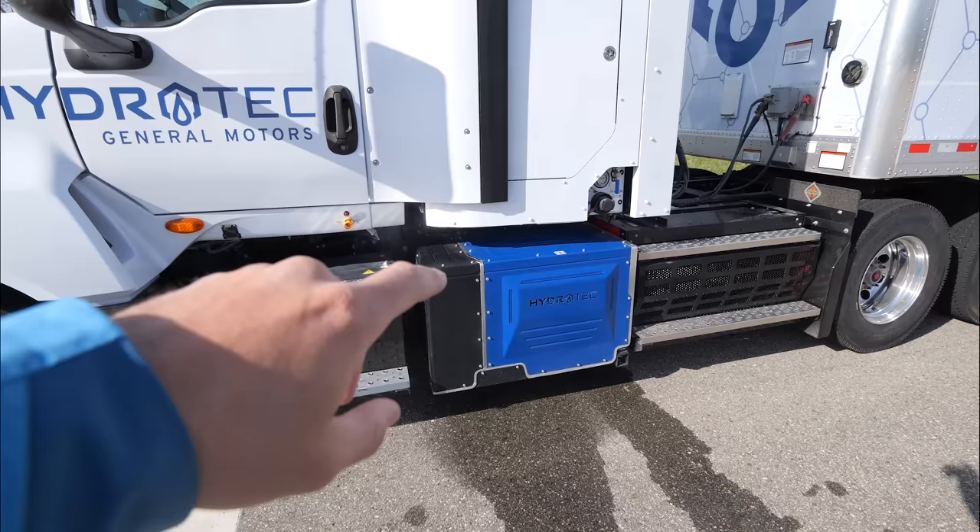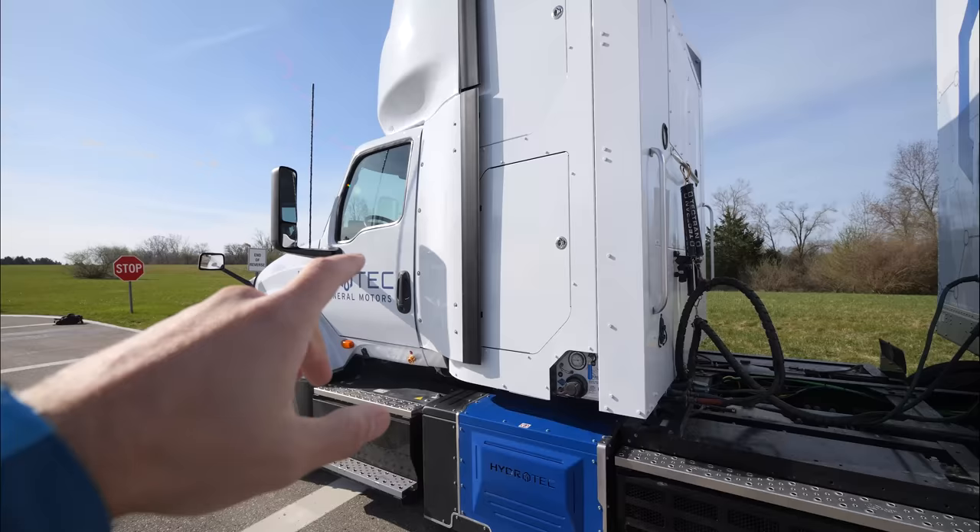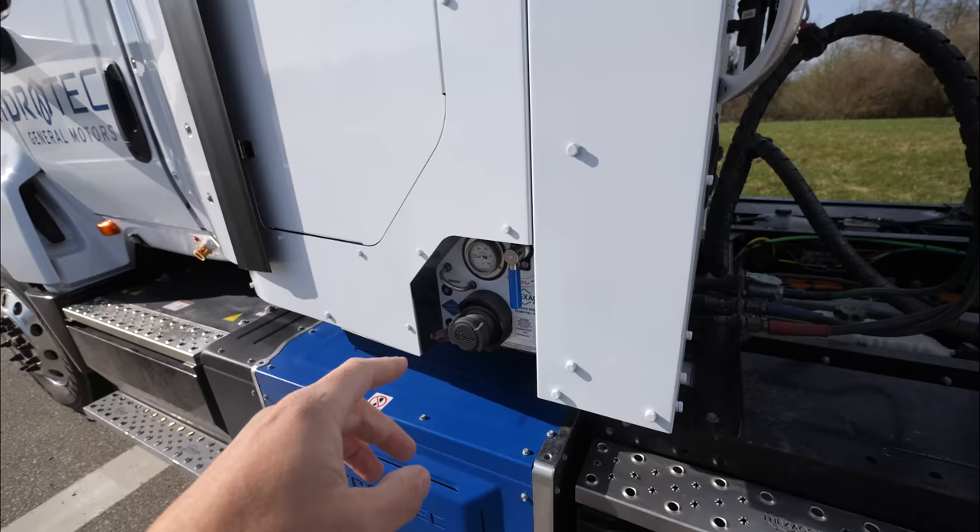There's one of these on either side, each of which provides 77 kilowatts worth of power. The hydrogen is stored behind the cab — the fuel receptacle is right here, and if we look inside of the cab, we can see the tanks.